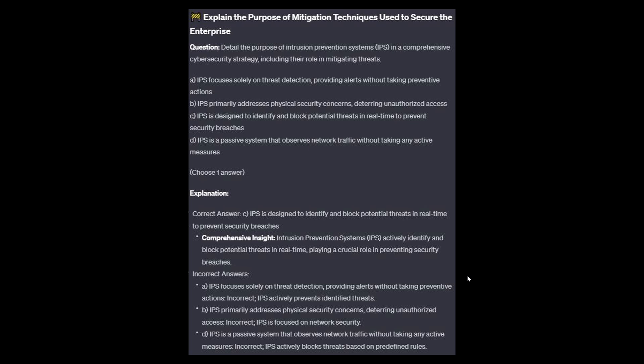For the incorrect answers: Option A — an IPS actively prevents identified threats. Option B — IPS is focused on network security. And option D — IPS actively blocks threats based on predefined rules.